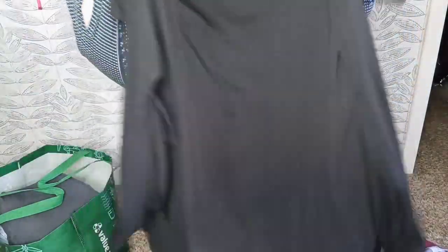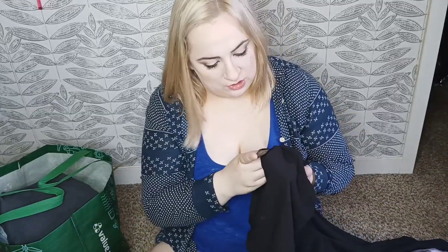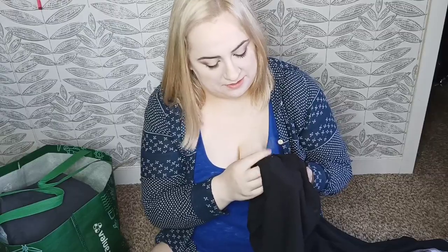This is by Babaton — a black wrap dress that I'm going to have to figure out how to tie. It's a size small and it's 100% polyester.